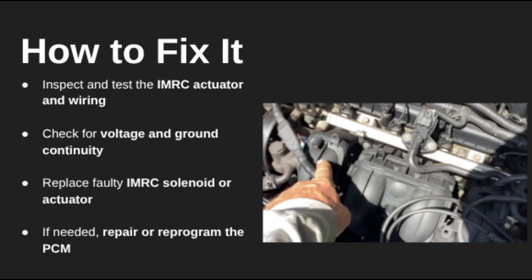Here's how you can fix it. Start by inspecting the IMRC actuator, making sure it's working and not stuck. Next, check the wiring harness and connectors — look for any damaged or corroded pins. Use a multimeter to verify voltage and ground at the actuator. If the actuator or solenoid is bad, replace it. And if all that checks out, you may need to inspect the PCM itself.